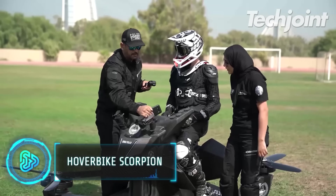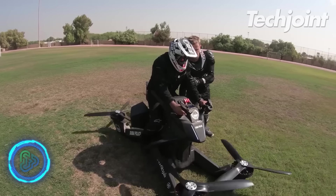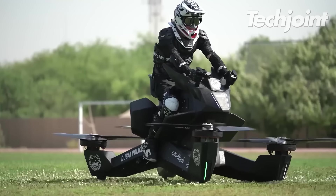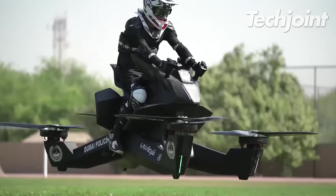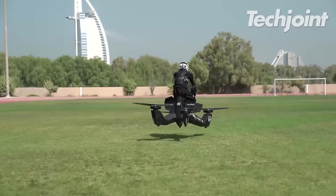The Scorpion is a hovering bike with four engines designed for one single passenger. Using drone technology, it can hover at a maximum height of 15 feet. With a top speed of 43 miles per hour, it can fly for up to 40 minutes.